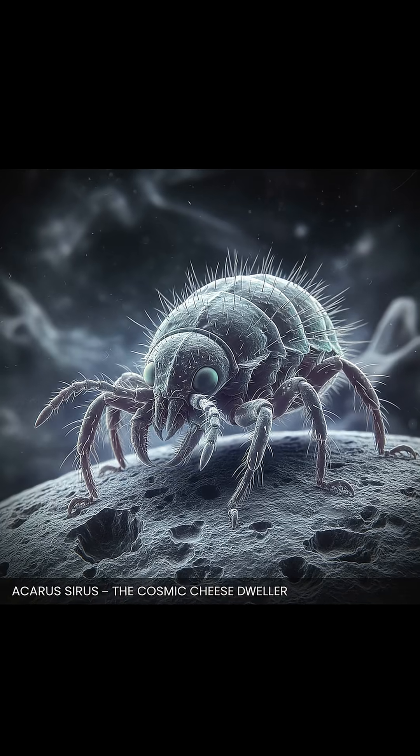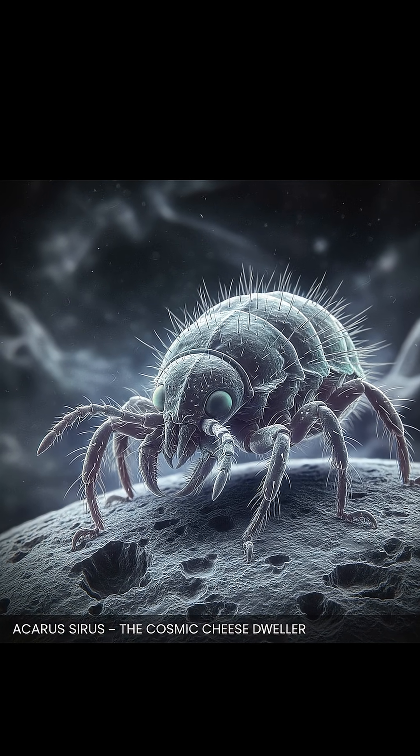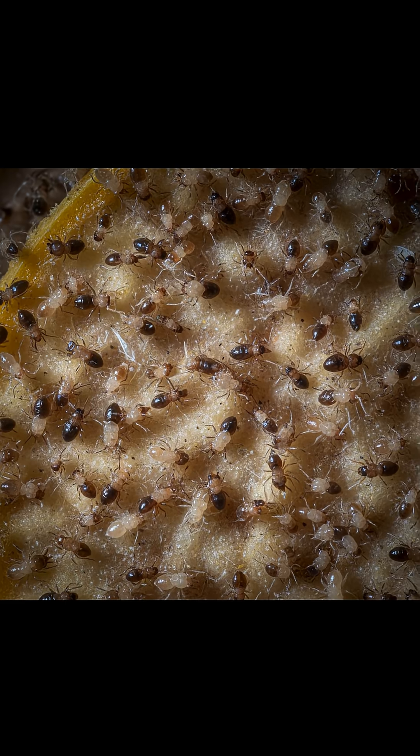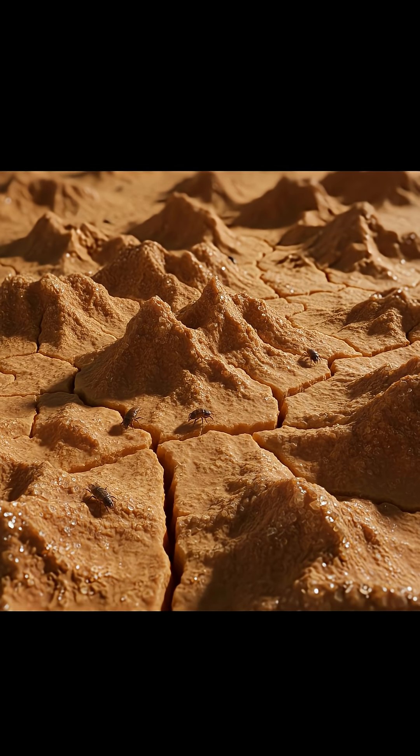Tiny microscopic bugs called cheesemites, and they're in your cheese on purpose. On the outside of many hard cheeses there's a dusty-looking rind — that's not dust, it's a thriving colony of millions of cheesemites.